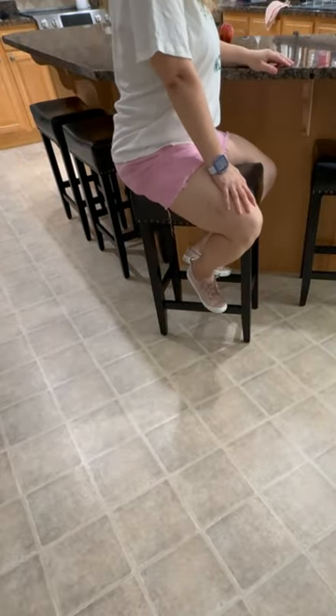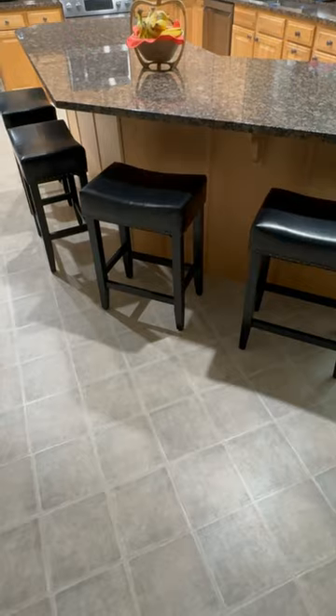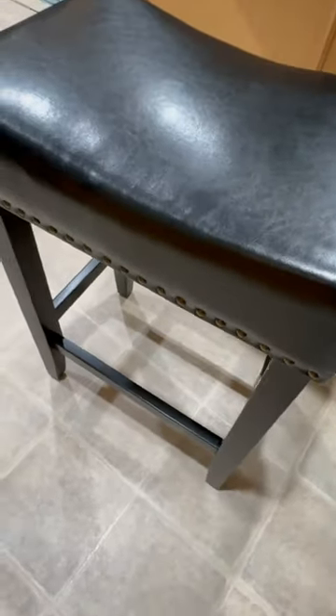The stools are thoughtfully designed with saddle seats that cradle you comfortably, whether you're sitting front facing or side saddle. With the ability to support up to 300 pounds, they're not only stylish, but they're sturdy, reliable, and versatile — perfect for any kitchen or bar setup.